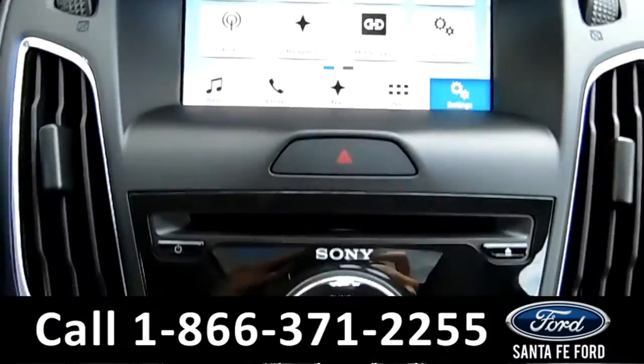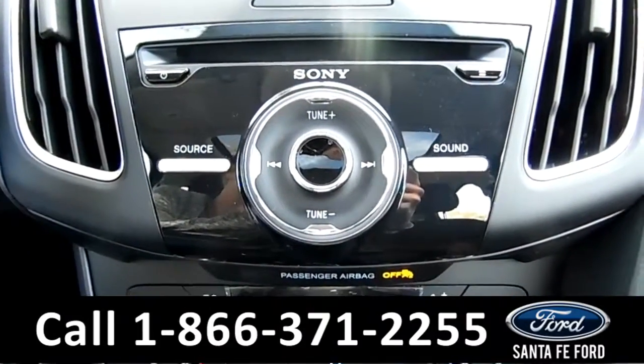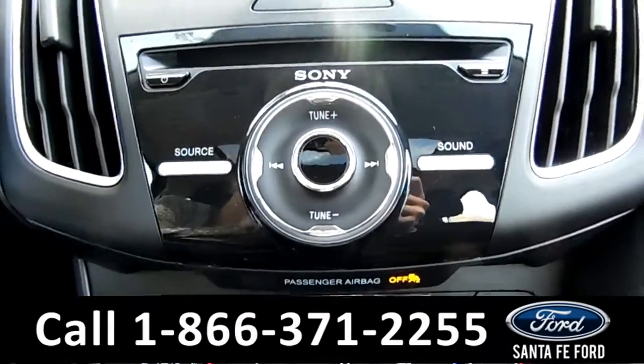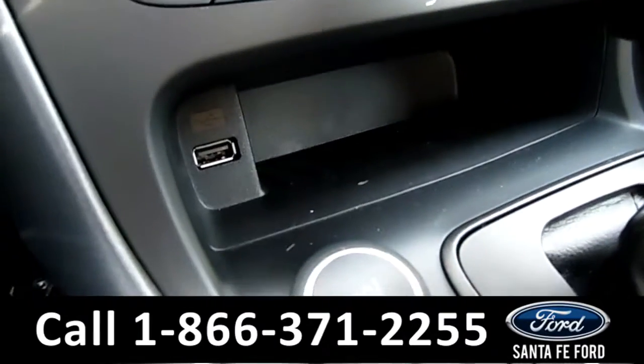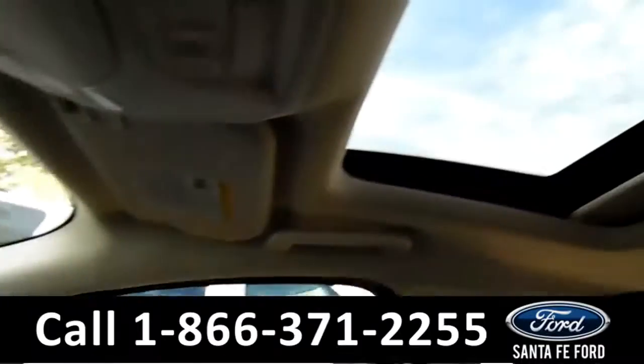The media center also has a Sony audio system with AM/FM radio, CD, and MP3 player, as well as Sirius XM satellite radio and TravelLink navigation. There's Sync by Microsoft, a USB port for more media options, and a moonroof.